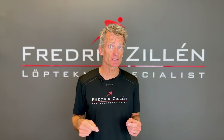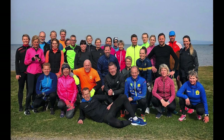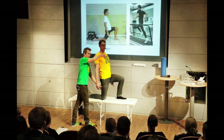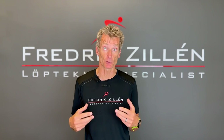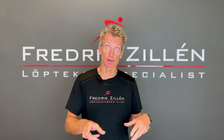In addition to my 3D cameras, I also run various courses and workshops for groups, for clubs, for coaches, and run courses for physiotherapists and other people whose job is to reduce the risk of injury and rehabilitate injured runners. I help them become better at helping their clients.